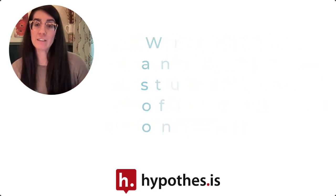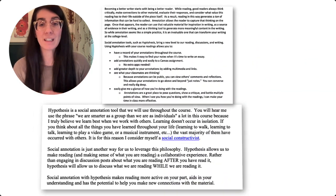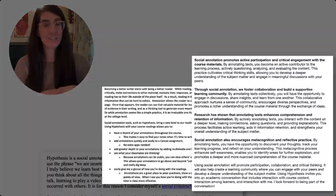You can find some examples of these annotation statements of purpose linked below. See you next time!